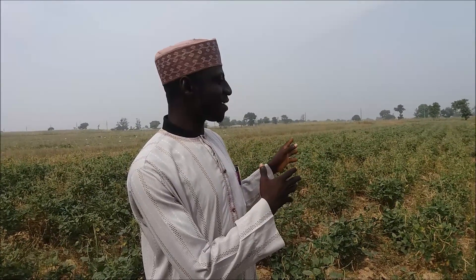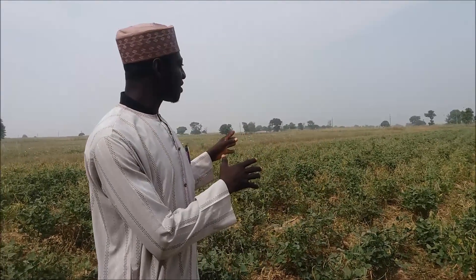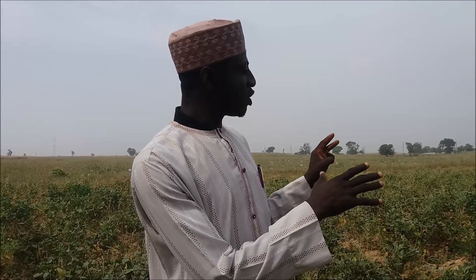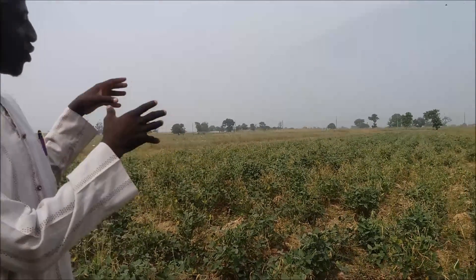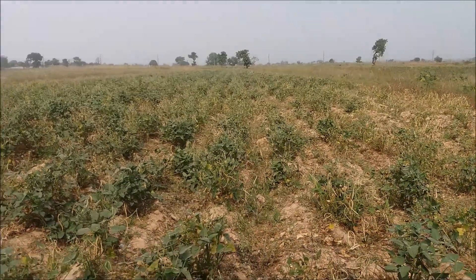This is a typical cowpea field that is being planted with the conventional variety. As you can see, this field has been ravaged by insects, particularly pod-sucking bugs. Usually, to have this field protected, you may need to spray up to eight times. But since we are not able to do up to eight sprays, you can see that we have nothing to harvest from this place.